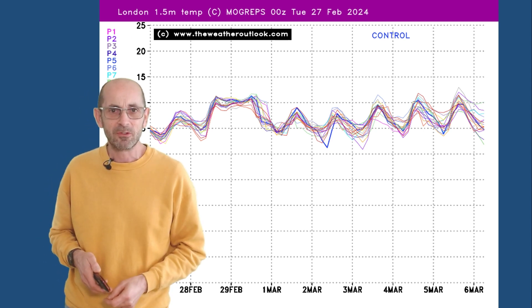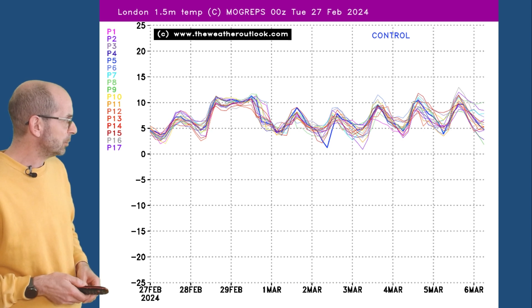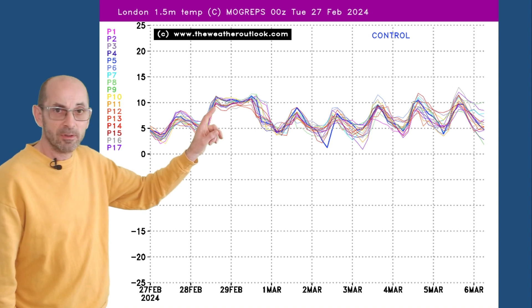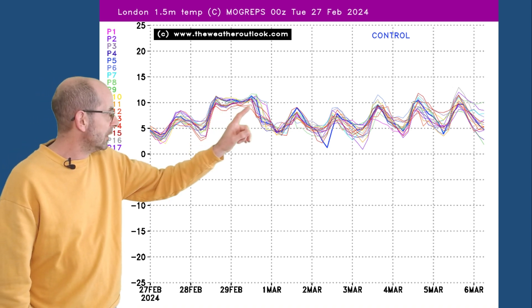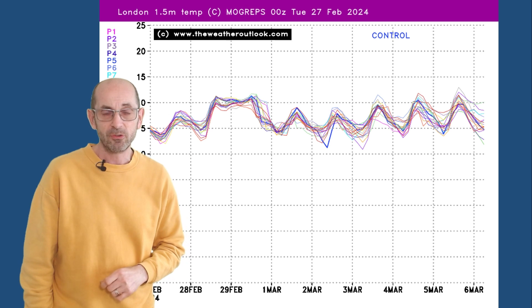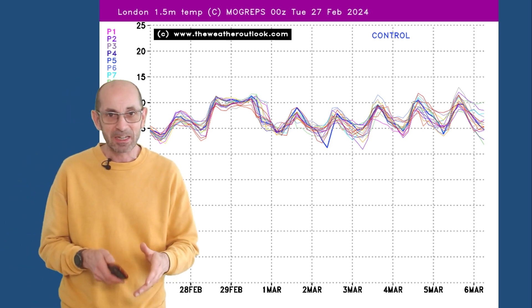Fluctuating around the average, I think we'd describe it. And that's reinforced here by the Morgreps GFS ensemble plot for London. Values climb a little bit early on, into double figures for a day or two, before dipping as we head into the meteorological spring. Quite a chilly picture, but not, as I keep saying, a very cold one.